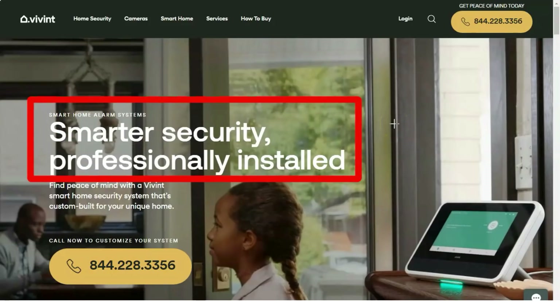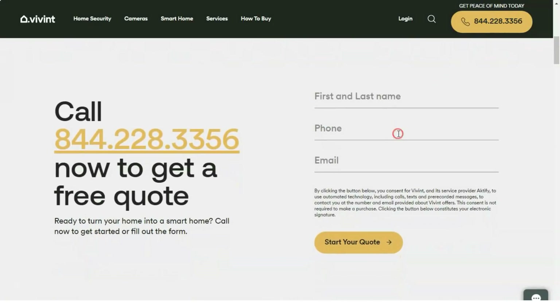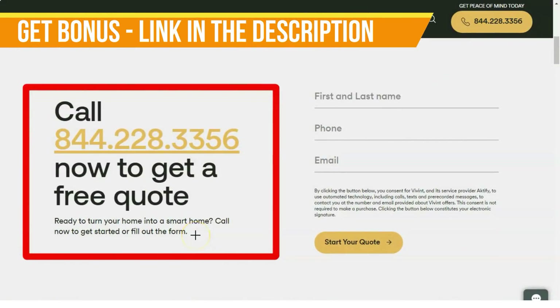Do you want your home to be always protected and not in danger? Then you must watch our review. Today we will talk about a very good and reliable service. Let's get started.